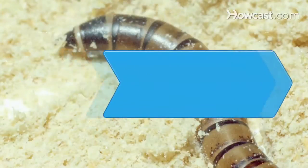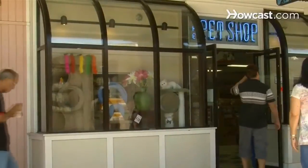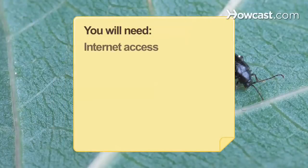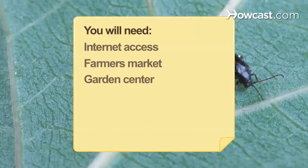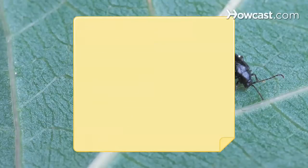How to Buy Bugs. Bugs can serve many functions, from pets to food. Learn where to go to buy the bugs you want. You will need a computer with internet access, a farmer's market, a garden center, a hardware store, a bait shop, a pet store, and a school.